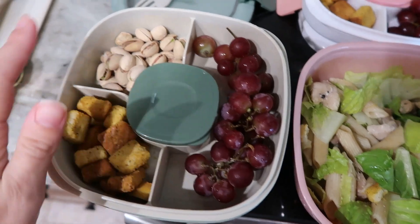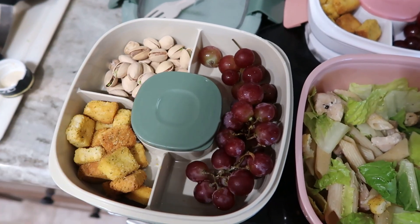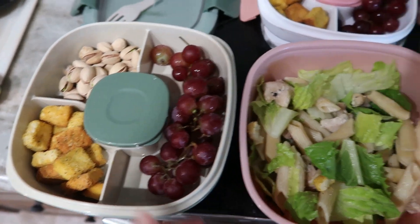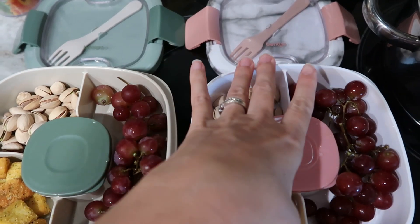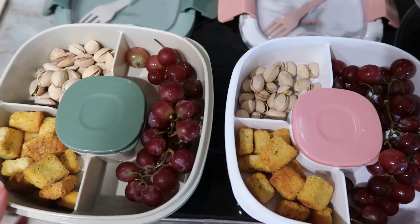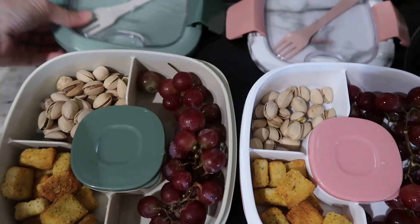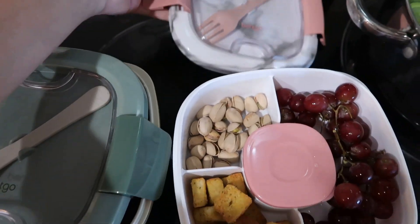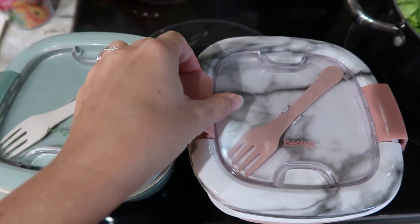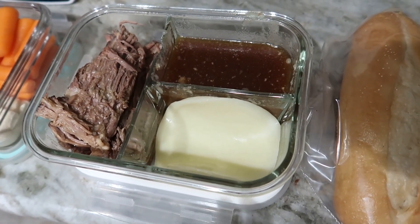I put the caesar dressing in a separate container so he can mix it in tomorrow. He's got some grapes and pistachios, and I have the same thing for lunch tomorrow. I'm also making muffins tonight, so I'll probably throw a muffin in a bag for him. That's both his and my lunches for tomorrow.